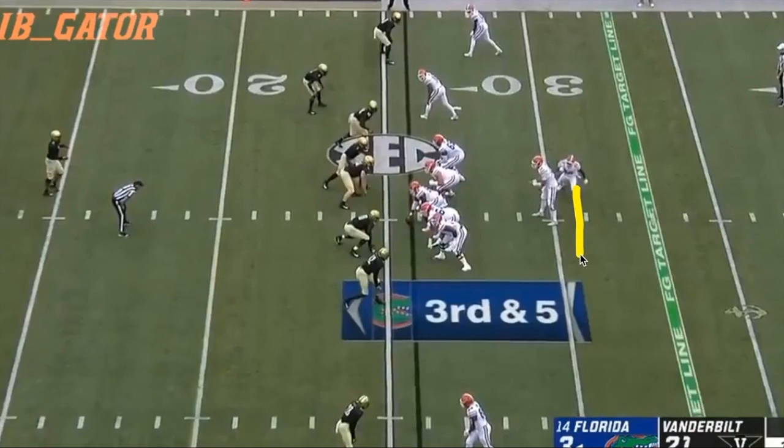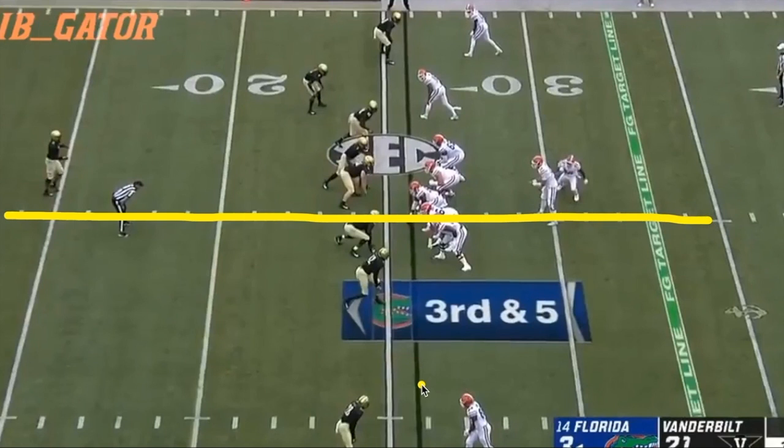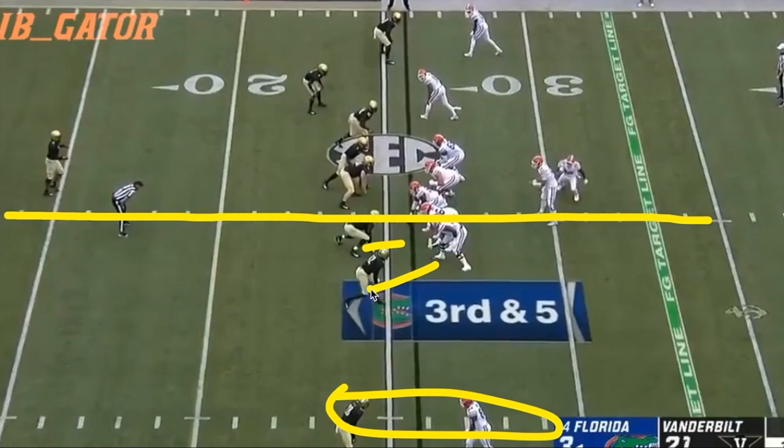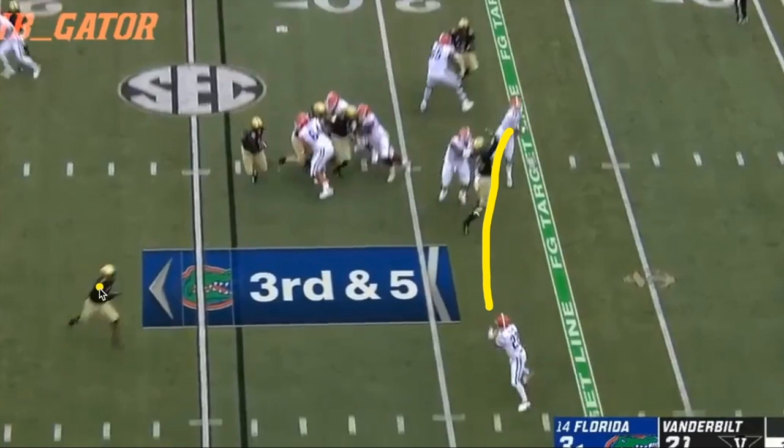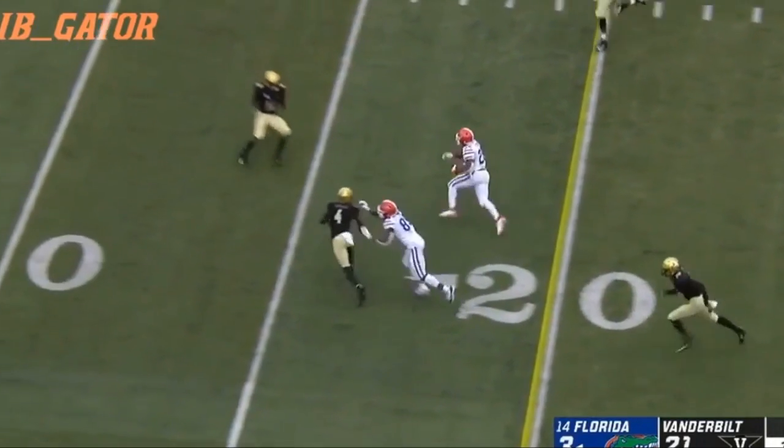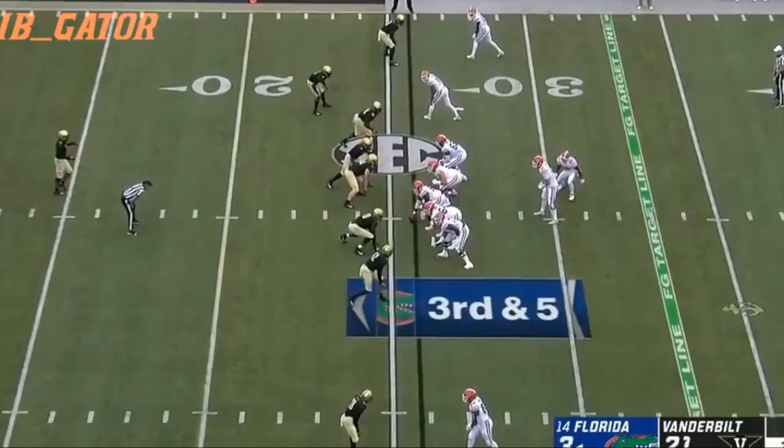On third down, the running back goes in motion again, but this time it's the deep safety following him, not a linebacker in the box. Because it's the safety's job to deal with the running back and he's far away, LaMichael Pirine is going to have nice space. Vanderbilt has overloaded the offense's right side, meaning there are only three players near the line of scrimmage to the left. Because Vanderbilt overloaded the right side, there's plenty of space to punish them to the left with a quick running back swing pass. Franks makes a good throw to Pirine, and though the safety comes up at full speed, he ends up running past Pirine — and with not many players over there, Pirine makes a guy miss and picks up a huge gain.